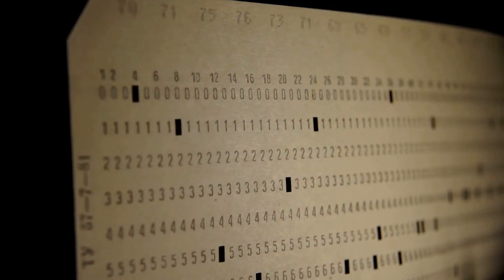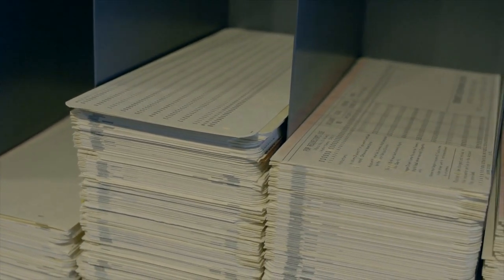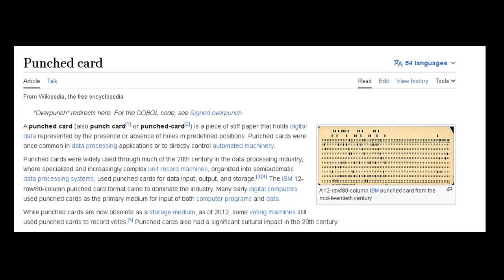Our tale begins in the mid-1940s during the dawn of the computer age. As the need for more efficient human-to-computer interaction grew, visionary minds began exploring alternatives to existing input methods. One of these was punch cards — one of the most common input methods before the mouse. They involved physically punching holes in cards according to specific instructions. These cards were then fed into the computer, allowing users to input data and execute commands. According to Wikipedia, punch cards were widely used through much of the 20th century, used for data input, output, and storage, and were actually still used through the 1980s in some cases.